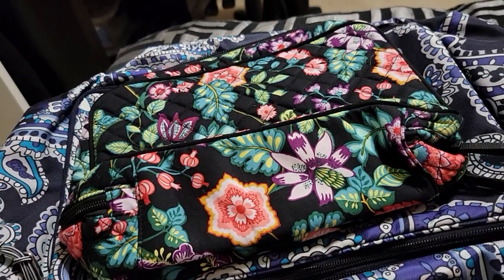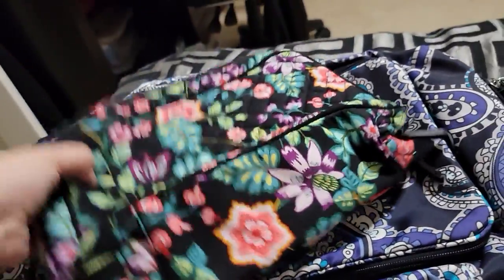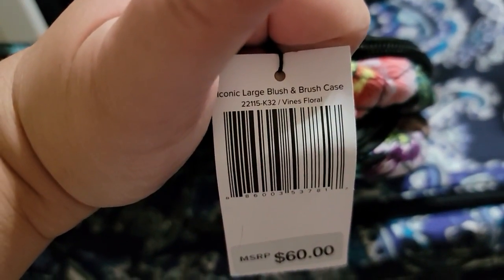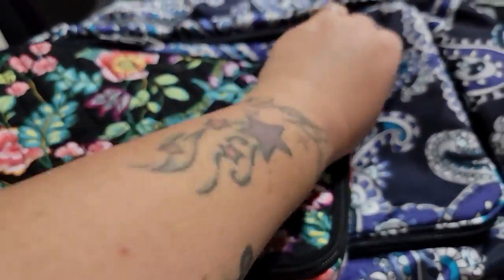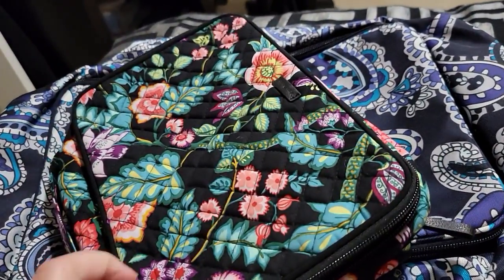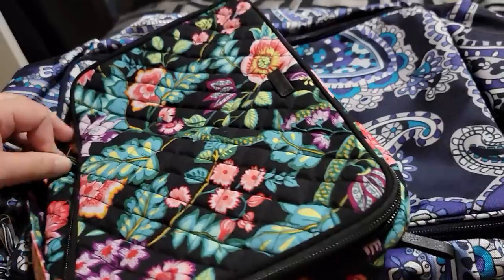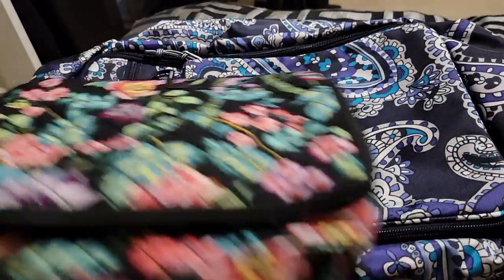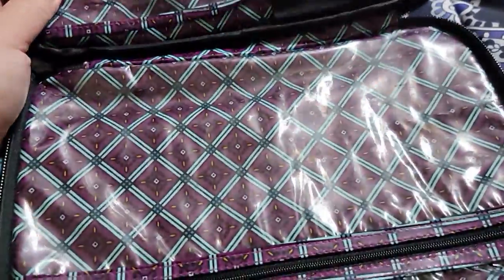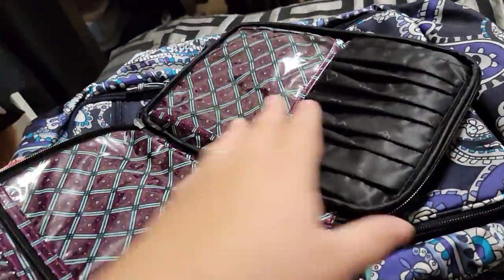The next item I got is the Large Blush and Brush bag. This is normally $60, and I got this for travel — my family loves to travel. I wasn't particular about matching because I got it on clearance; they had different designs so I just got the ones I liked. This was originally $65 and I paid $9.45 for this.